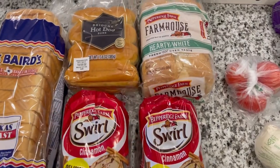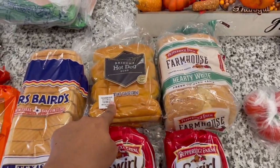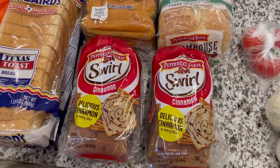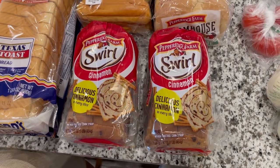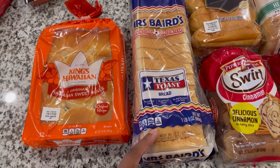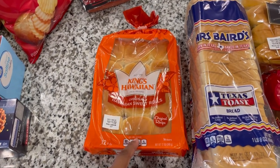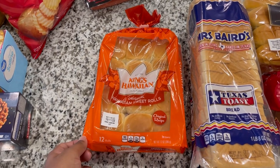Over to the bread section — I got Pepperidge Farm hardy white bread for sandwiches, some brioche hot dog buns because I think I'm going to make chili cheese dogs, and this was supposed to be the brown sugar cinnamon swirl bread for my husband but they didn't have it so we got plain cinnamon — we'll just add peanut butter to it anyway. We also got Texas toast for PB&Js and weekend toast, plus King's Hawaiian sweet rolls. I get those from Walmart lately because when I get them from Sam's they go bad really fast. Me and my toddler usually go through those together.